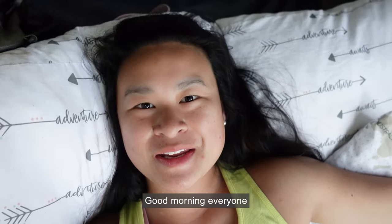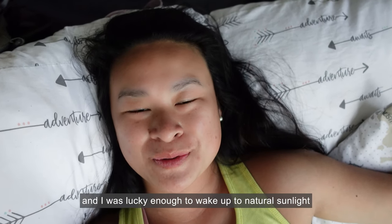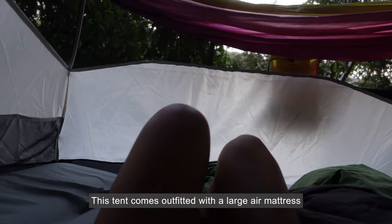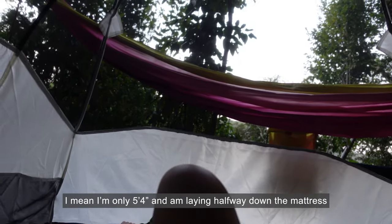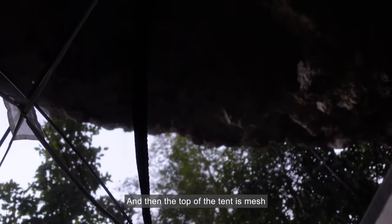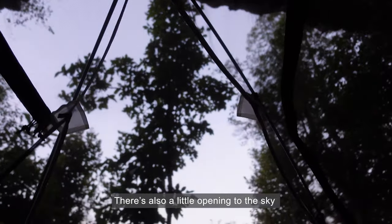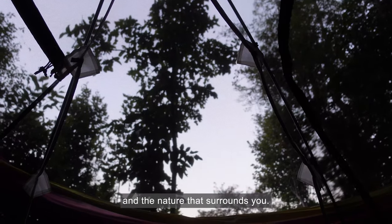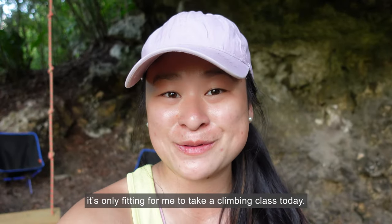Good morning everyone, coming from my cave house. I slept great last night and was lucky enough to wake up to natural sunlight and birds chirping. This tent comes outfitted with a large air mattress that can definitely fit two — I'm only 5'4" and I'm laying halfway down the mattress so there's plenty of room. The top of the tent is mesh so you can see the cave all around you, and there's a little opening to the sky so you can see the stars at night. Since I technically slept in a natural climbing gym, it's only fitting to take a climbing class today.